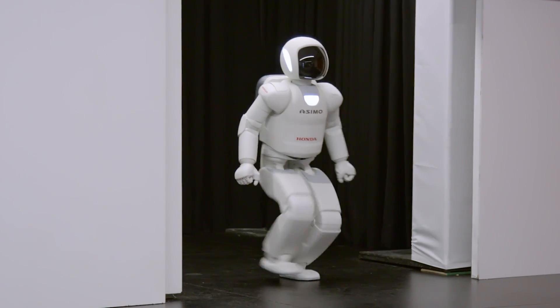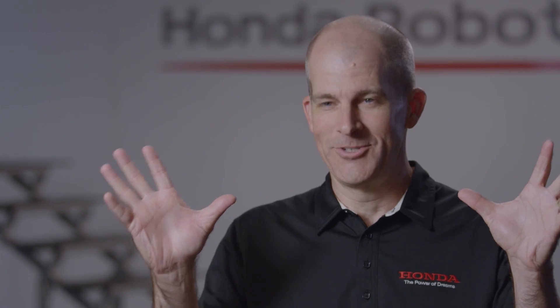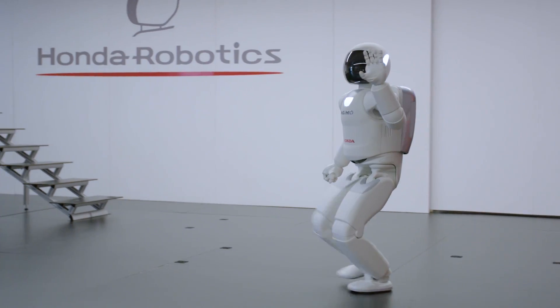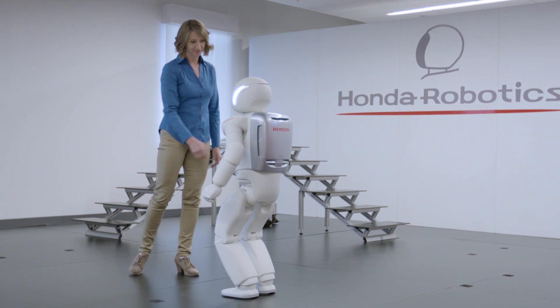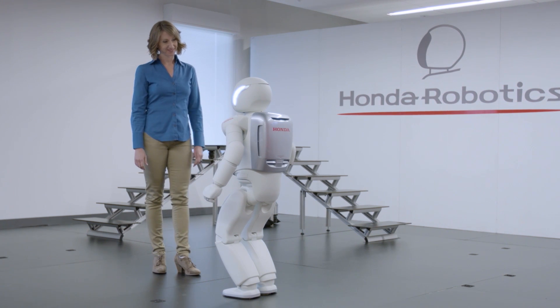My favorite moment is always when Asimo walks out and you see the faces of the kids just light up — the smiles, the pictures being taken. The excitement is really palpable. 'I am so happy to be here with you today. Thank you.' I'm excited to be here at the STEM event at the Honda Silicon Valley Lab.